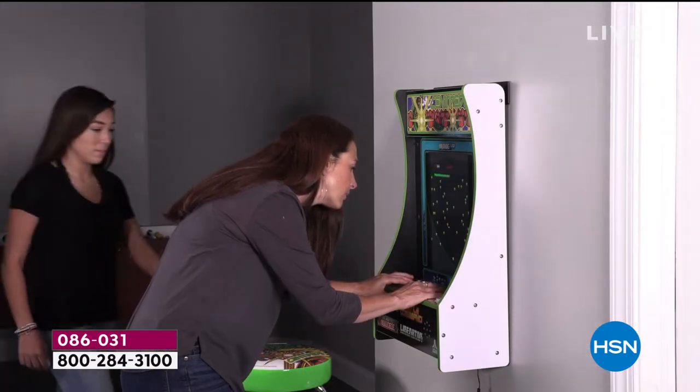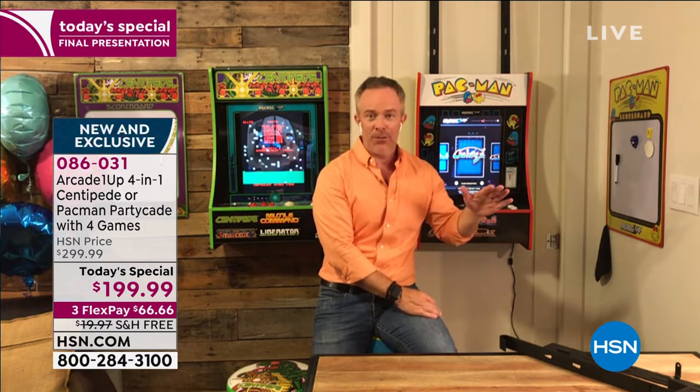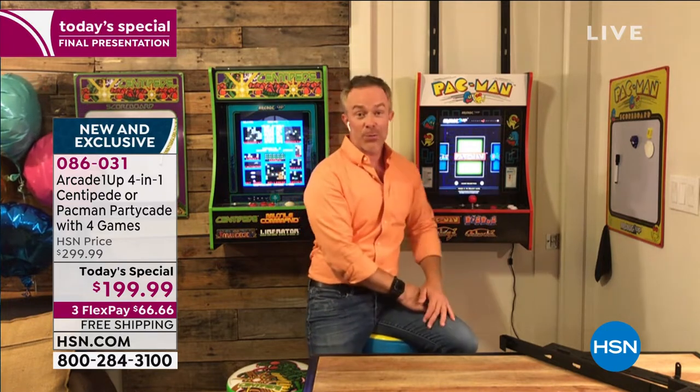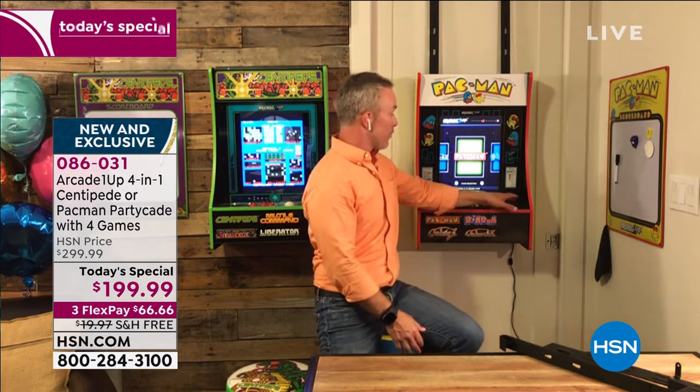You're going back to the 80s — back to 1981 when Centipede came out, 1980 when Pac-Man came out. Pac-Man has been around for 40 years and it's still a fun game, not just because it's what we all grew up with, but because we've enjoyed it. You're going to enjoy it. The kids are going to enjoy it. You'll be reliving your youth but sharing it with them and introducing them to something they might not have known was out there.